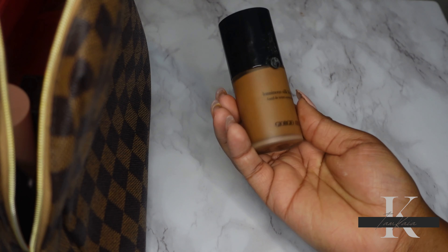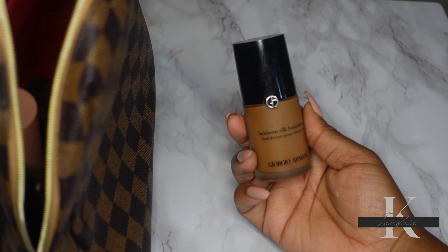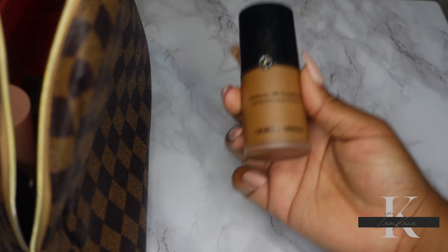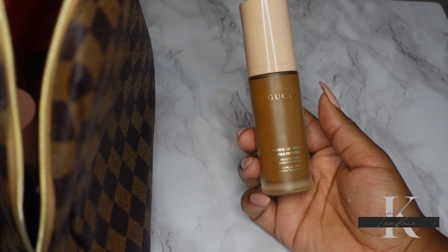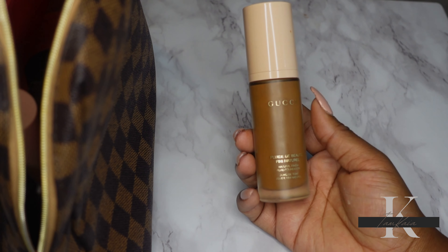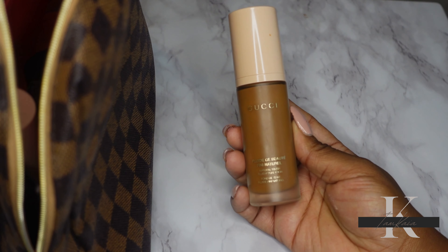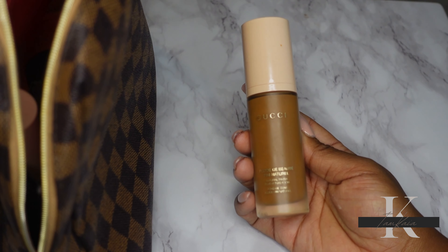Another foundation I really want to wear is the Giorgio Armani Luminous Silk Foundation in shade 11. I tried this a few months ago for Foundation Friday and haven't worn it much since, but it looks really nice on my skin. I'm also including the Gucci Foundation — I'm not too crazy about it. I've had it almost a year and don't want it to expire without good use. I want to wear it more before I tell anyone whether to get it or not.